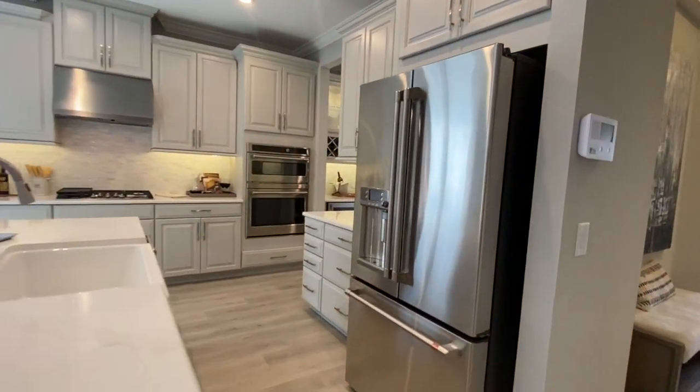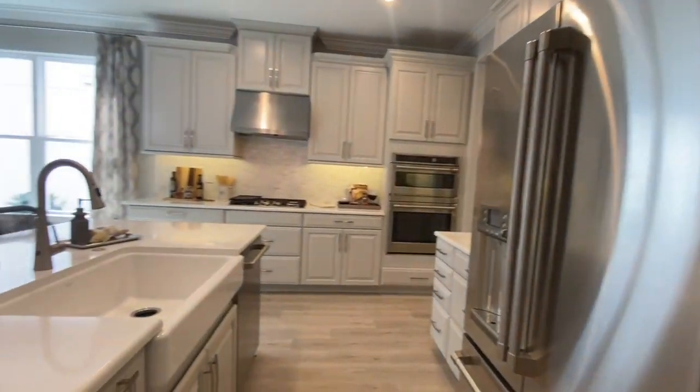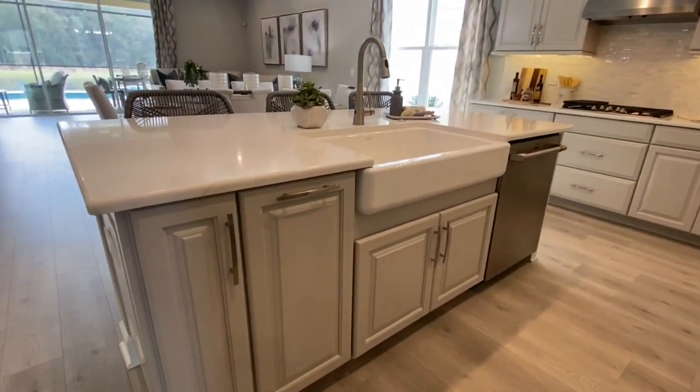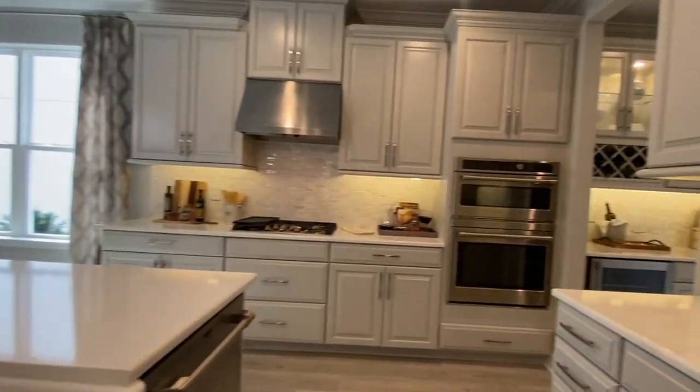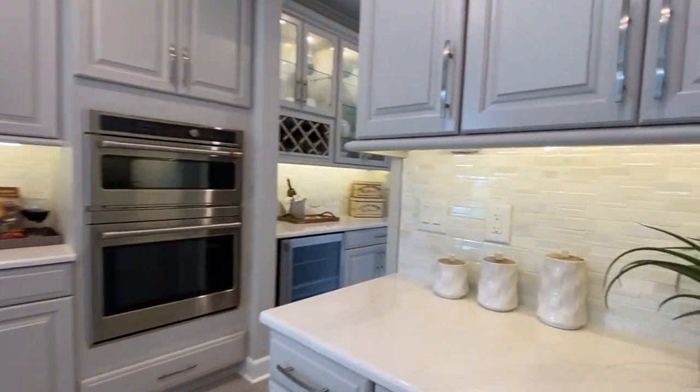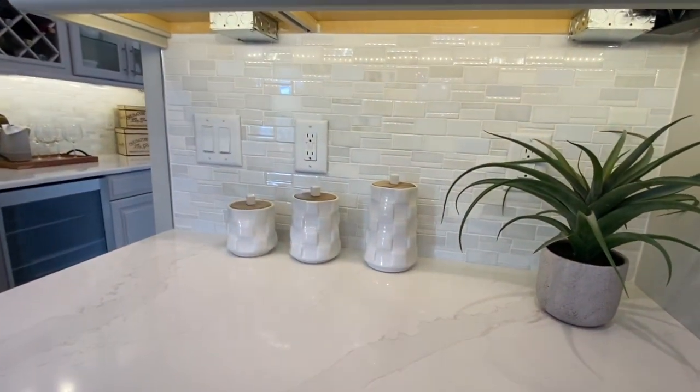Huge island — and notice those weren't even barstools; those were full barstool chairs. Farmhouse sink. I love the kitchen and love the cabinet color they chose. Even the backsplash really pops, especially with the under-cabinet lighting as you can see there.